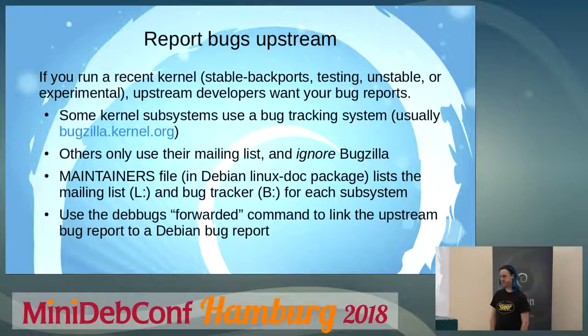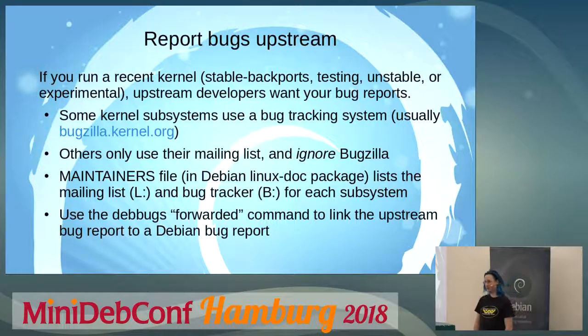There's a documentation file called MAINTAINERS, which we package. You can find it in the Linux doc package, and it lists for each area of the kernel the email addresses of maintainers, the address of any relevant development mailing list, and in some cases it will say that they use a bug tracker at a specific URL. That doesn't mean you shouldn't also report the bug in Debian. If you report the bug in Debian and upstream, use the standard 'forwarded' command to link them together, and we should then be able to see status changes if you report it in Bugzilla upstream.